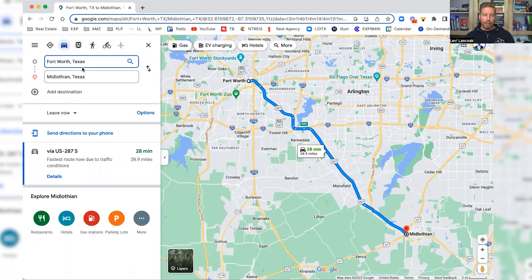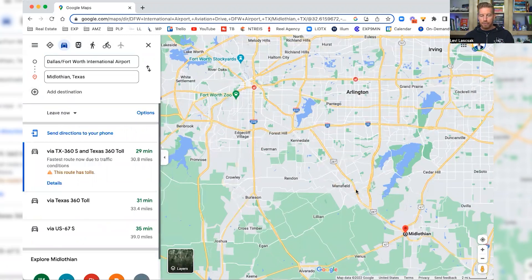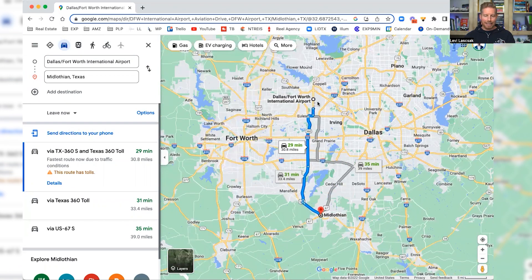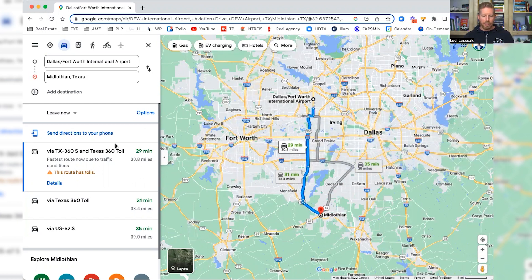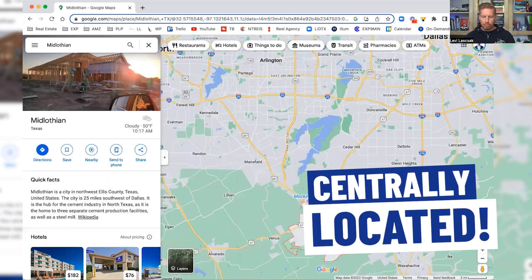Midlothian is that midpoint where maybe you're working in Dallas and Fort Worth, so you need access to both — and it's a great area to give you easy access. Arlington is right up the road, and you're looking at about 30 minutes to get to the airport. I'd add 20 to 30 minutes during heavy commute times, but you can see it's really centrally located even though it looks a little further off.